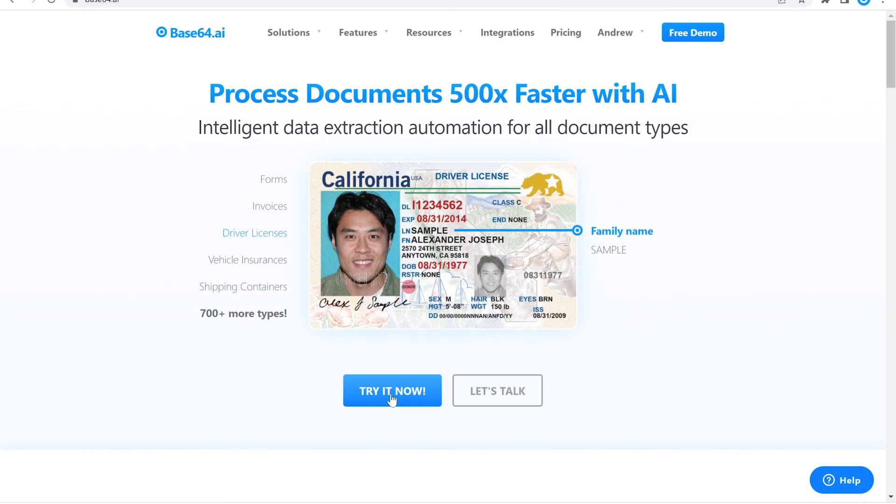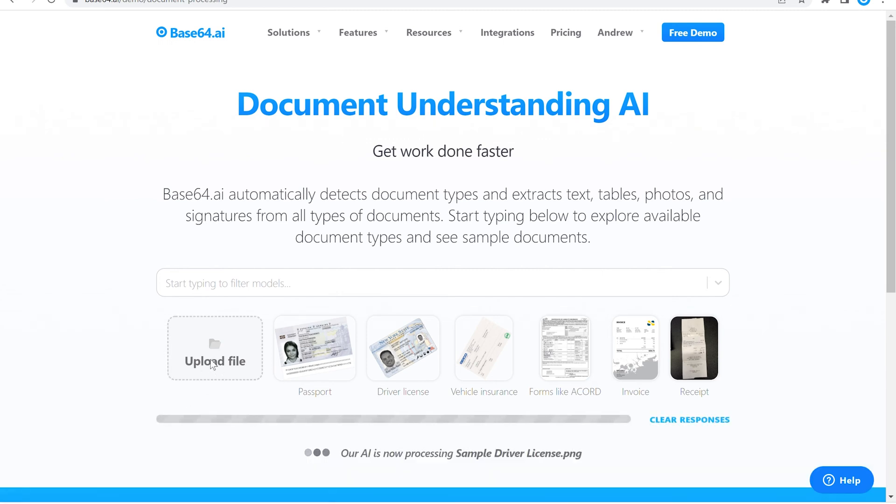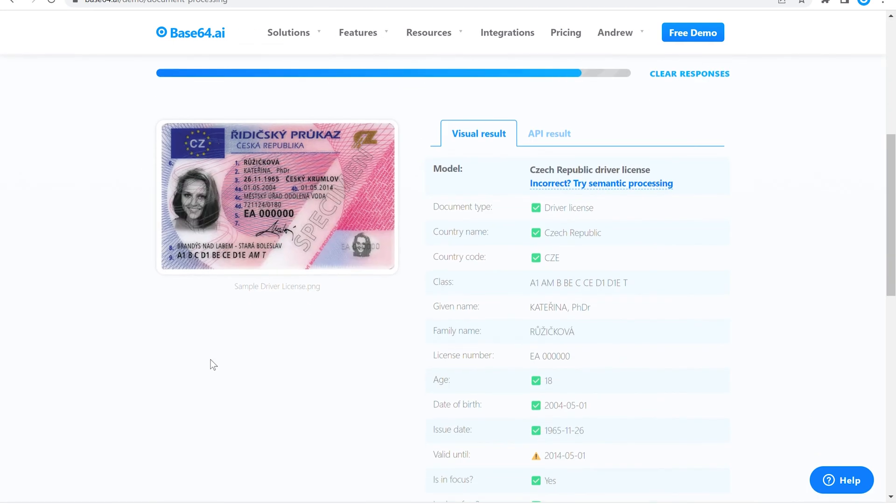From the home page, click the try it now button. Next, upload any document to be processed by Base64.ai. Within seconds, the data from the document is extracted, with fields populated below.